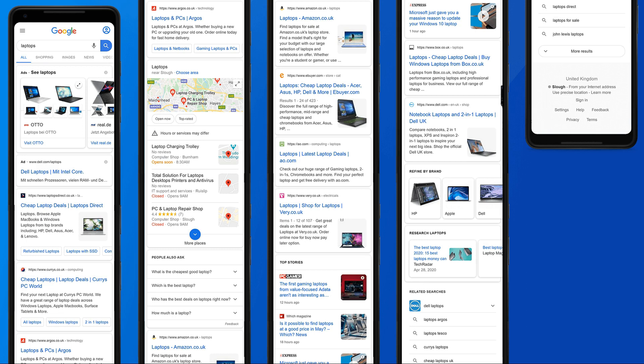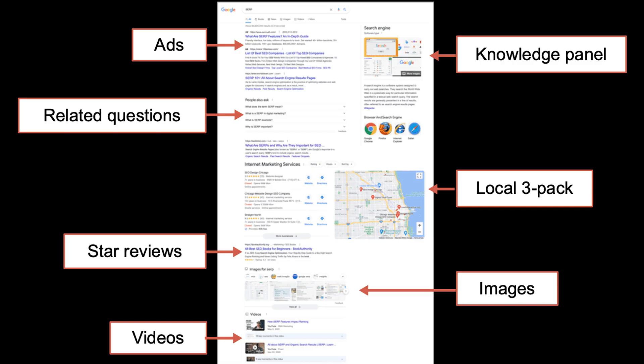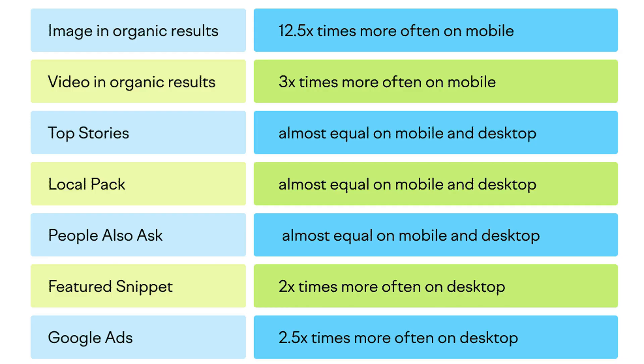Optimize your content for mobile search intent and search engine results page features. Mobile users tend to have different search intents and behaviors than desktop users — they are more likely to use voice search, local search, and question-based queries. They are also more likely to see SERP features such as featured snippets, knowledge panels, and carousels that can provide quick answers and information. You must understand your mobile audience's needs and provide them with the most relevant and helpful content possible.